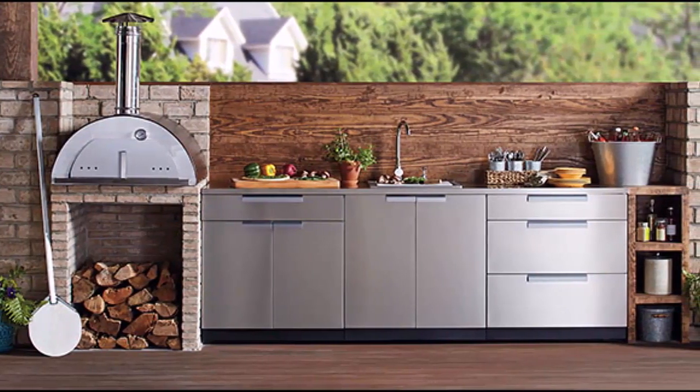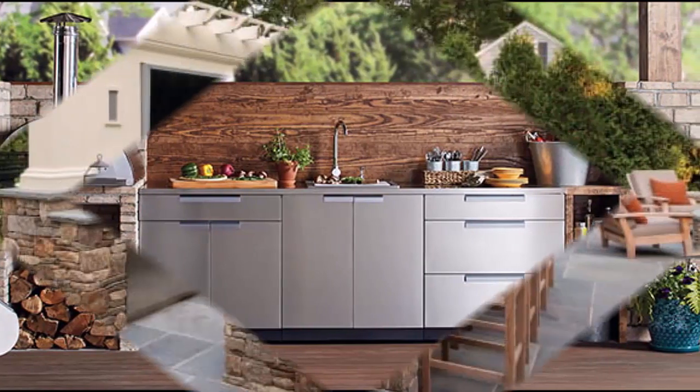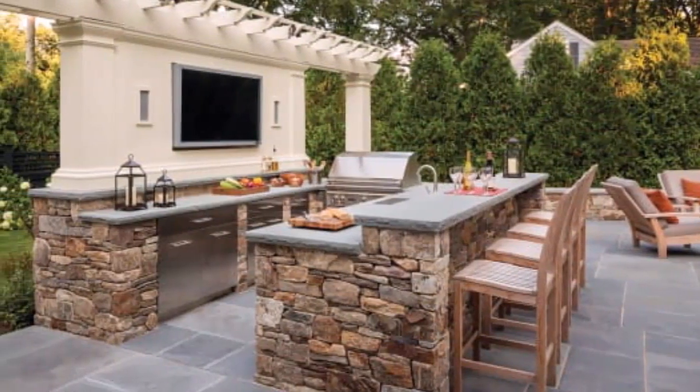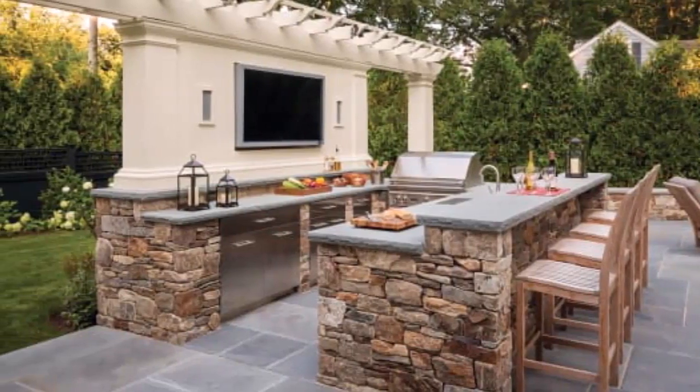Hello everyone, welcome to my channel Home Interiors. In this video I am going to show you the amazing outdoor kitchen ideas your guests will go crazy for.